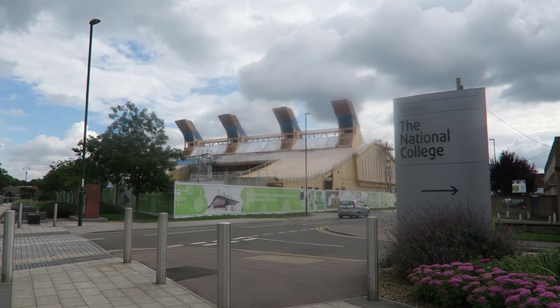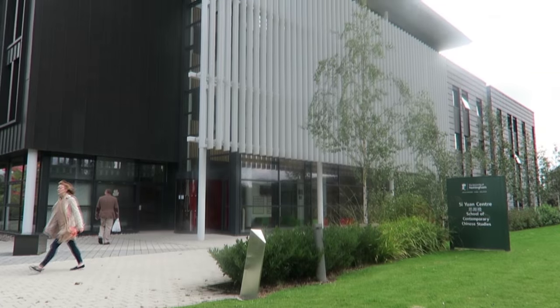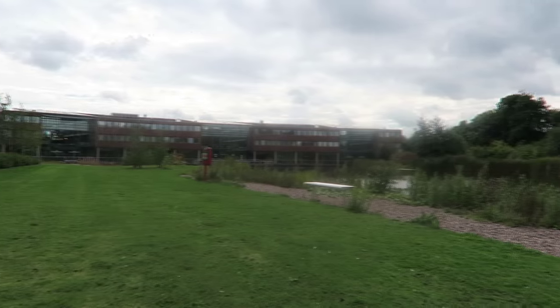Here on Jubilee Campus you'll find the schools of Computer Science, Education, Contemporary Chinese Studies and the Business School.